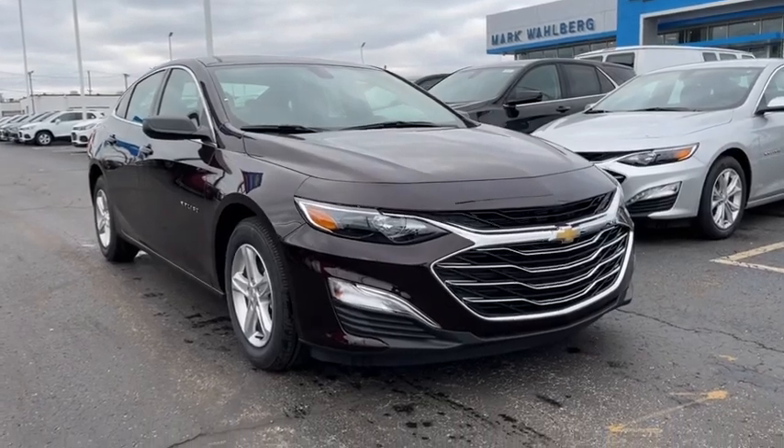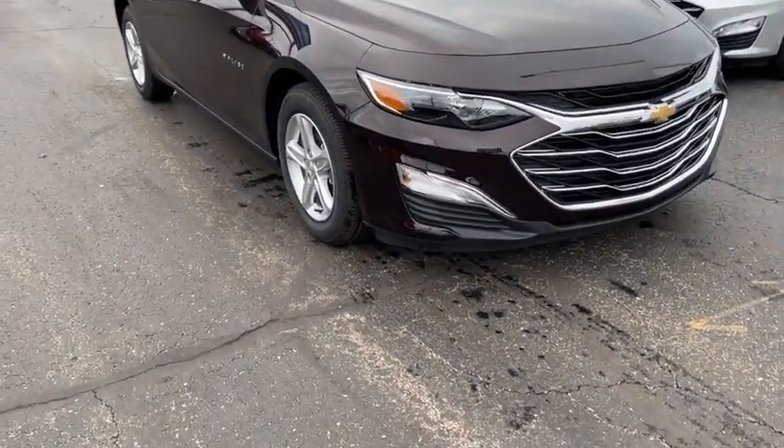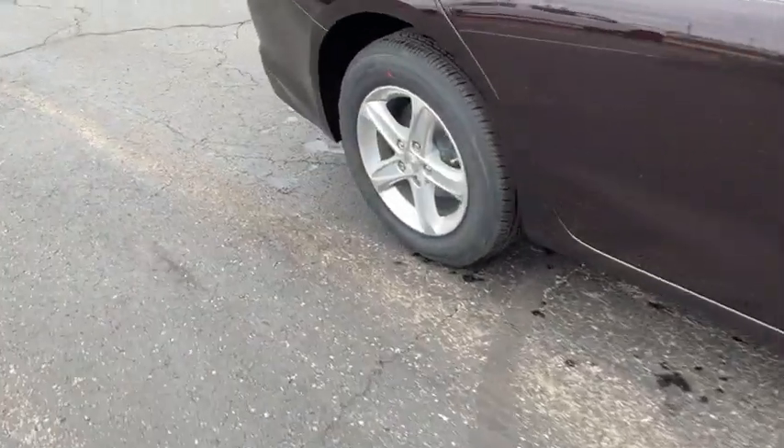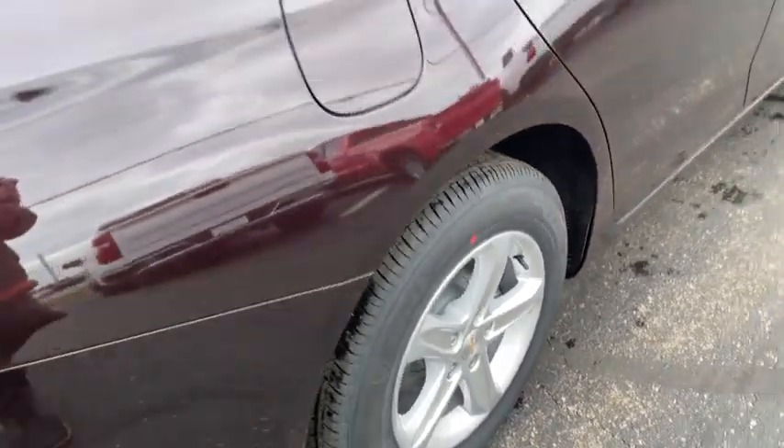Take a ride in the 2021 Chevrolet Malibu, a combination of performance and fuel economy. The Malibu is a great commuting car. Here are some of this vehicle's great options.